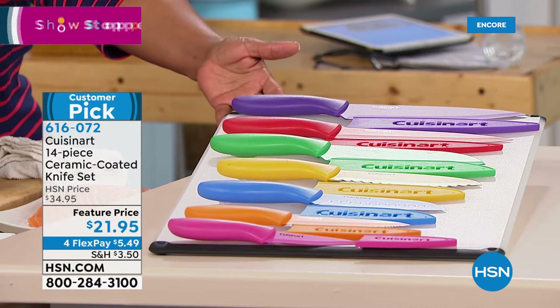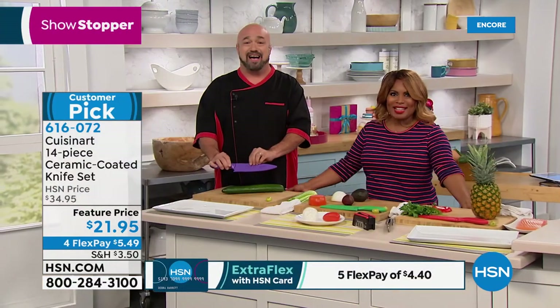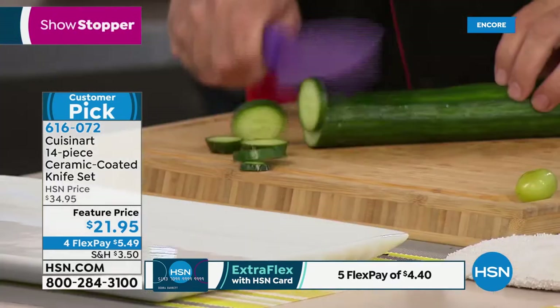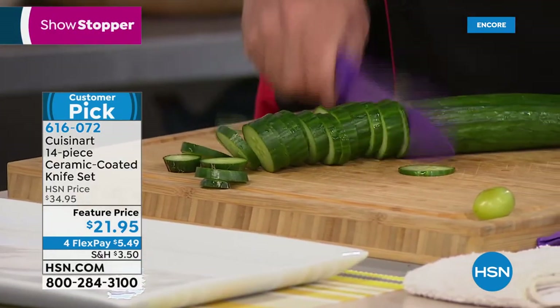Let me tell you about these knives — we're talking hundreds of thousands of sets sold, millions of individual knives. You've been with me from the beginning. These are good for the home chef, the expert, the semi-expert. And what's cool about these is this is Cuisinart — you've known that name since 1972.